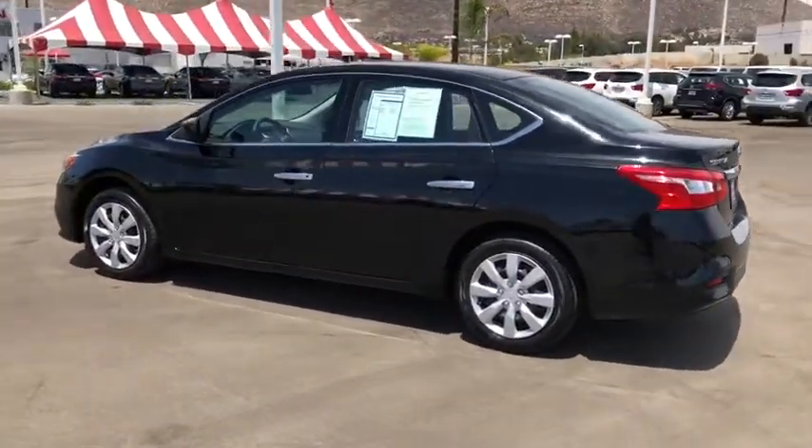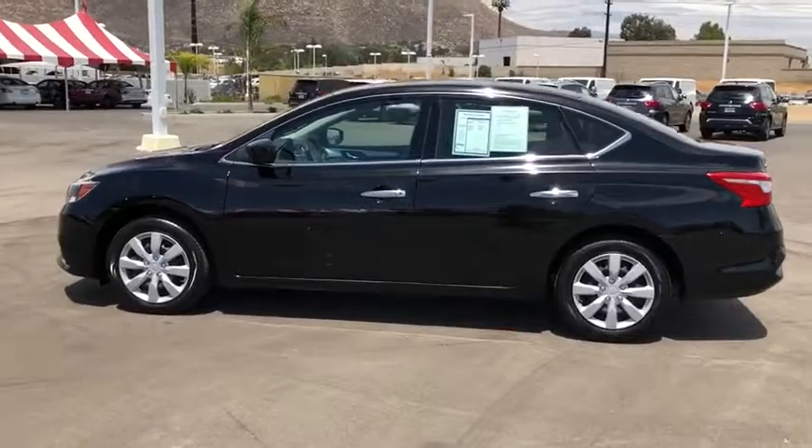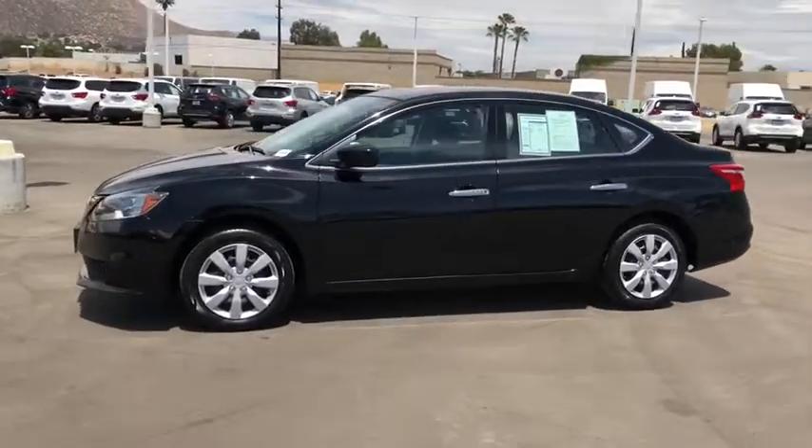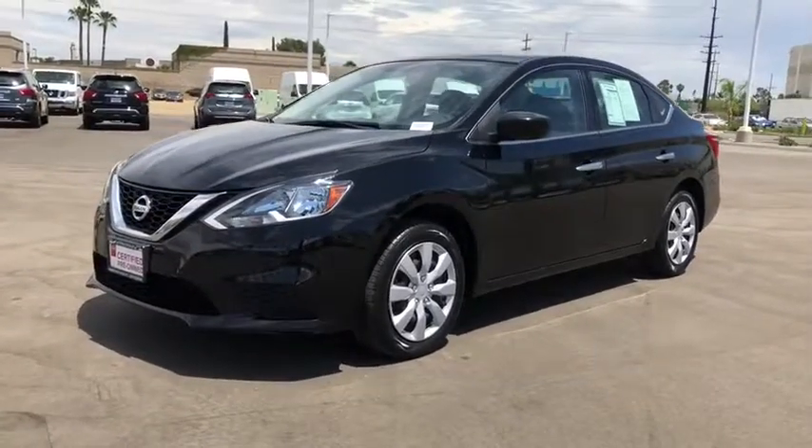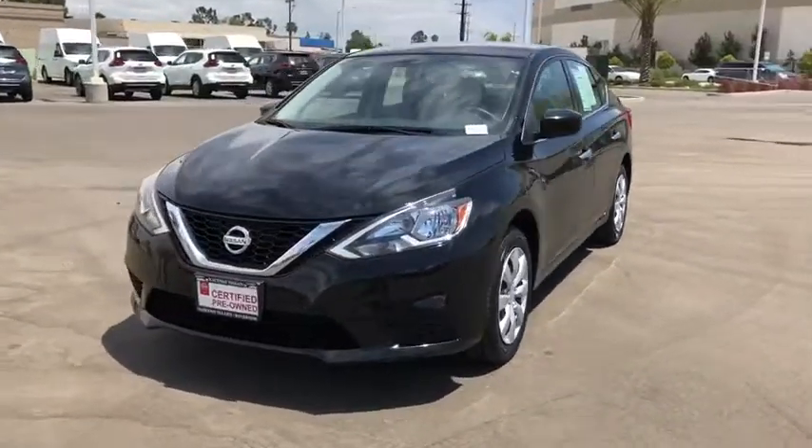Rear window defroster, remote keyless entry, panic alarm, brake assist, tachometer, overhead console, front reading lamps, driver vanity mirror, cloth seat trim, tilt steering wheel, front bucket seats, passenger vanity mirror.